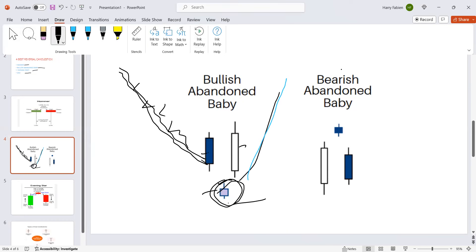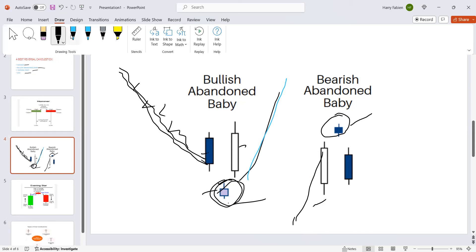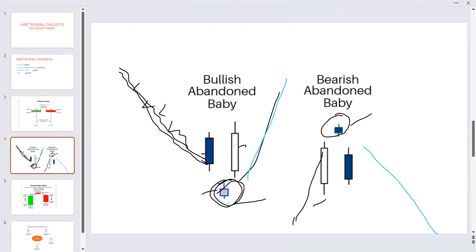Now what happens is when the stock is at the top — after the stock has been going up — and you see this abandoned baby candlestick formed, that means next time the stock will move down. So whenever you see the abandoned baby in the bottom, the signal means the stock is still going to go up after it's been going down. And whereas when you see the abandoned baby candlestick formed above, after a series of going up, that means it's going to go down.